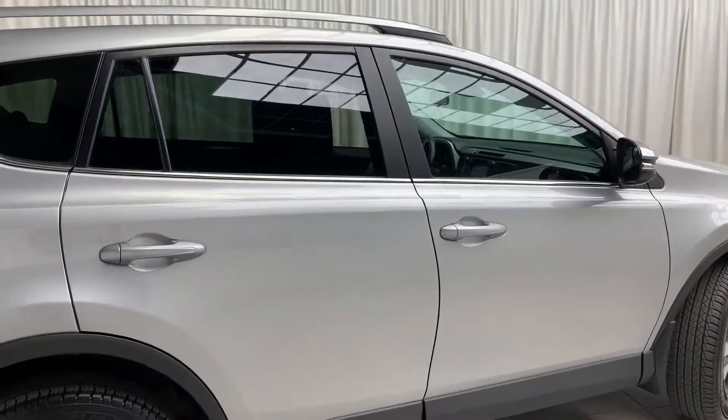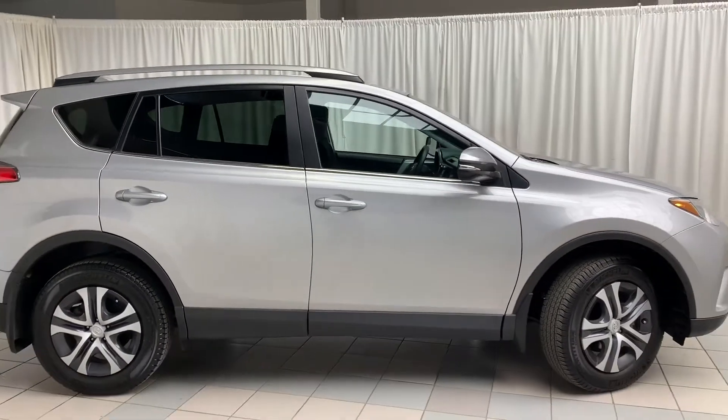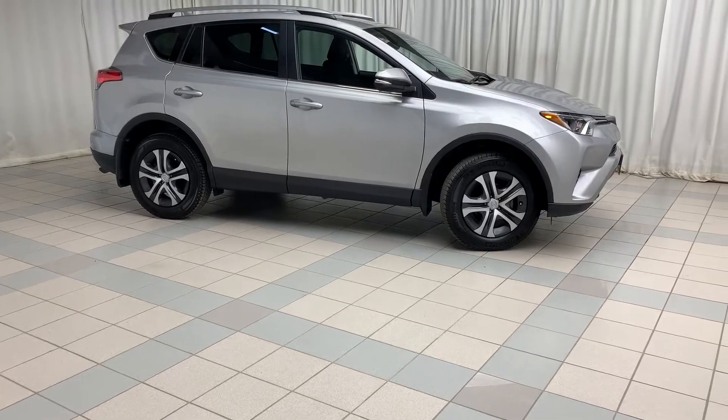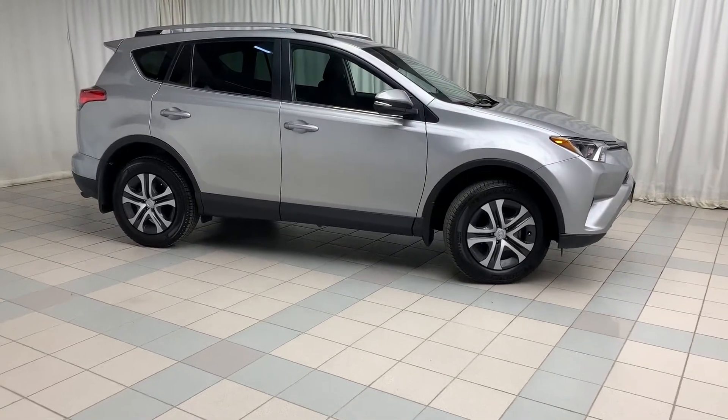And there you have the RAV4 LE all-wheel drive. To book a test drive or to get more information on this vehicle, be our guest at Toyota on the Park. Thank you for watching and have a great day.